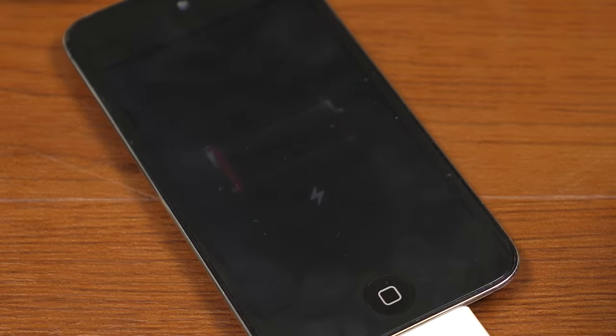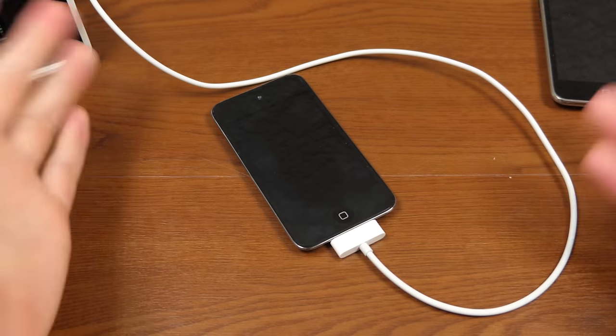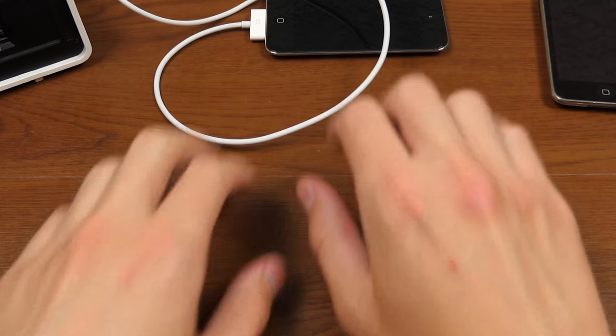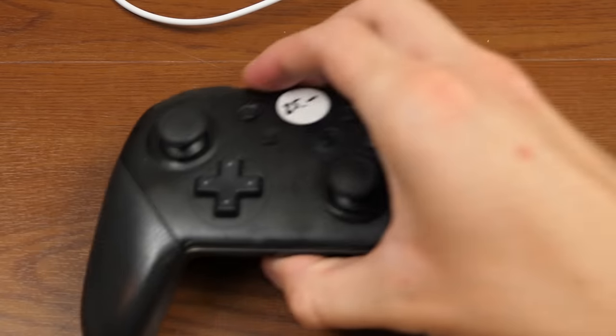And we are getting that initial charging screen — this is the screen I was talking about. I'm sure you're all very familiar with this if you've ever owned an iPod Touch or any iOS device. We'll just leave this plugged in to charge, and while it's doing that, let's go ahead and test out the Switch Pro controller. I haven't tested any of this stuff out prior to recording this video.